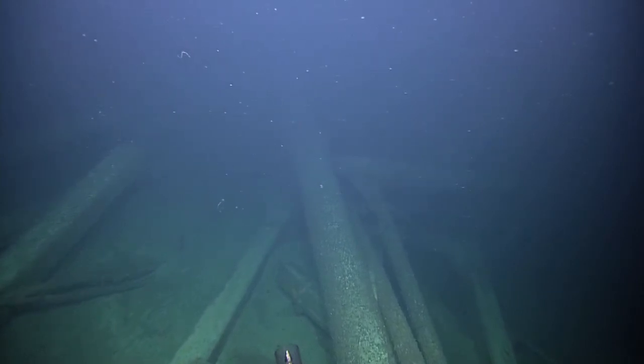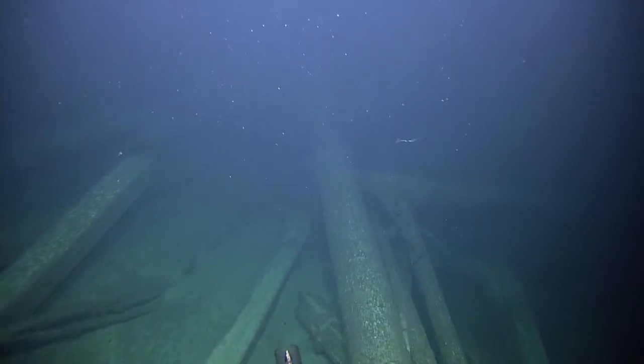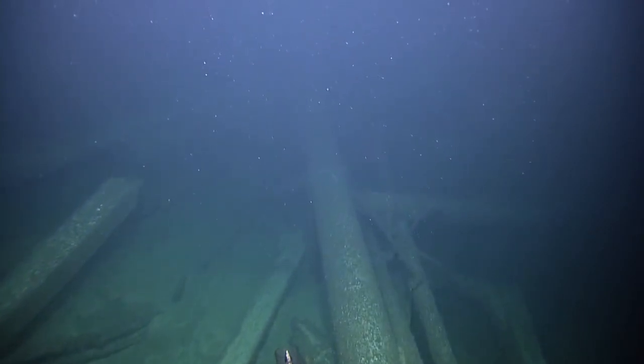Would this be like a second mast, maybe? How many masts did this ship have? It could have had two or three. And actually, the number of masts could help us to identify it.